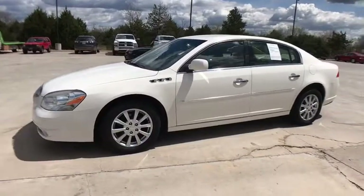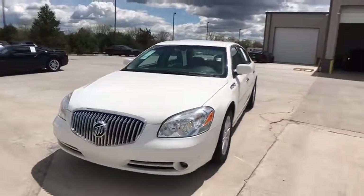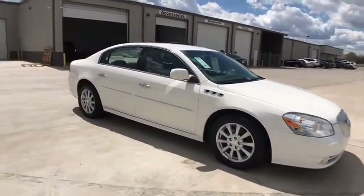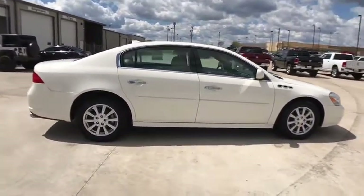2011 Buick Lucerne. This large front-wheel-drive sedan is a quiet and refined cruiser. It comes with soft suspension which results in a plush, absorbent ride. It is contemporary in appearance and available with all modern-day features.